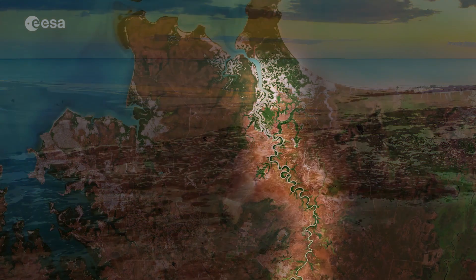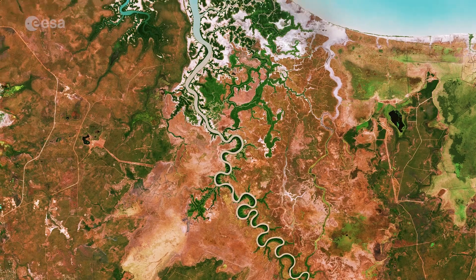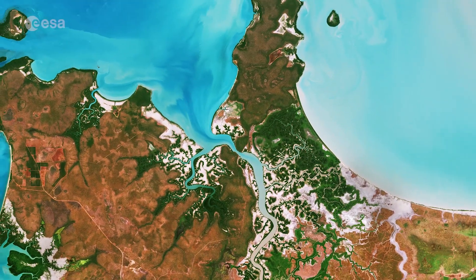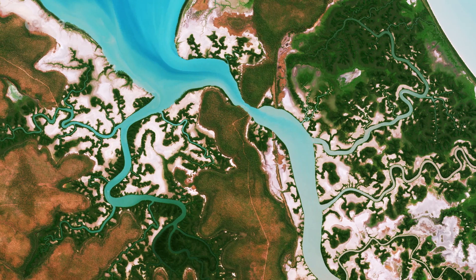The Adelaide River could be seen to the right of Darwin, snaking its way northwards, flowing 180km before emptying into the Timor Sea. The river is known for its high concentration of saltwater crocodiles.